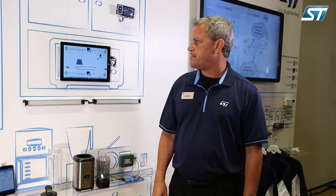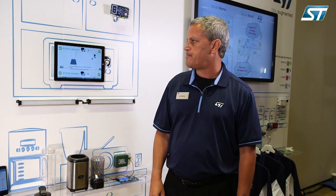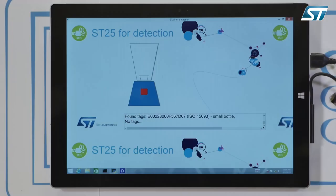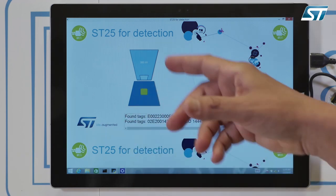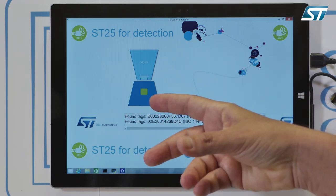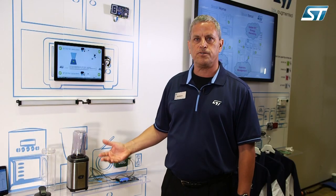Now we want to highlight another use of an ST25TV tag. In this case, we're using it for intelligent accessory identification for a home appliance. As we insert this cartridge, we can see we've identified a 300 milliliter cartridge, and this detects the blade so it can make intelligent decisions on how to create your juice.